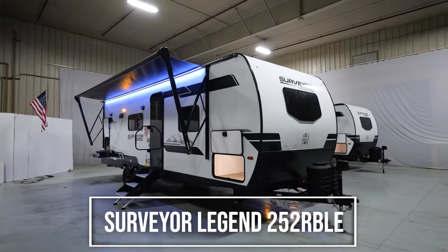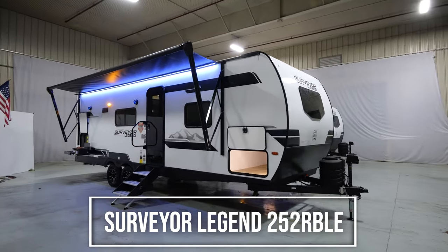This has been a walkthrough of the 252RBLE — one of our top-selling Legend floor plans. This is loaded with content. I can't wait for you guys to get out and find one in person and walk through it — I know you're going to fall in love with it. For more information, visit www.forestriverinc.com/surveyor or reach out to us on social media. We're happy to answer any questions. Thanks so much for joining me today.